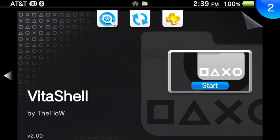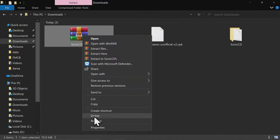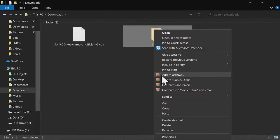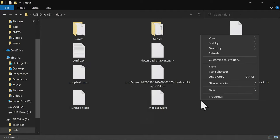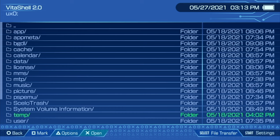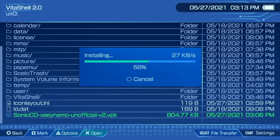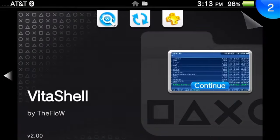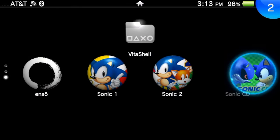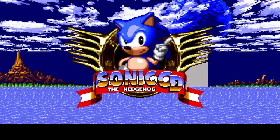Same process for installation: connect your Vita over USB or FTP, unzip the downloaded zip file, delete the zip file, copy the VPK file and paste it to the root of the Vita, then go back and grab the folder, navigate to data, and paste the folder into the data folder. Disconnect your Vita from your PC, scroll down to find Sonic CD's VPK, press X, and press X to install. Then close out VitaShell with the PlayStation button, swipe from the right corner down or hold circle, and tap or press X to select and launch Sonic CD — the legendary Sonic CD will be playable at your fingertips.